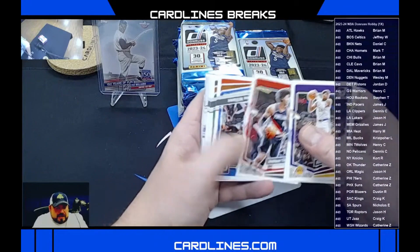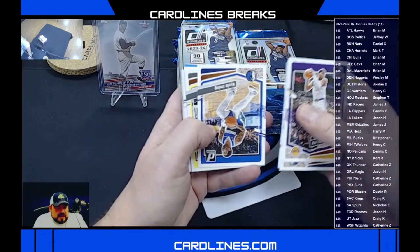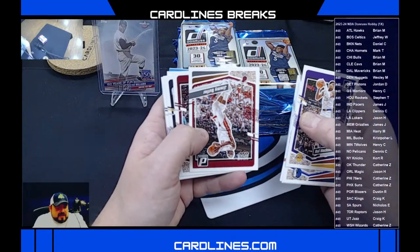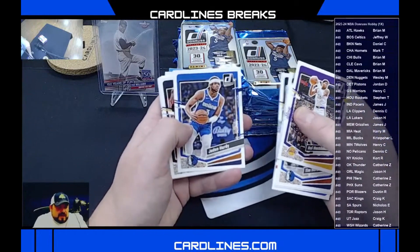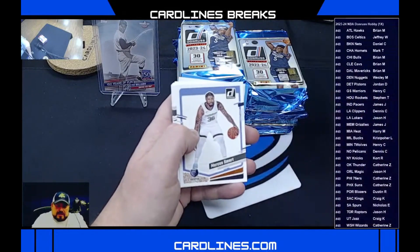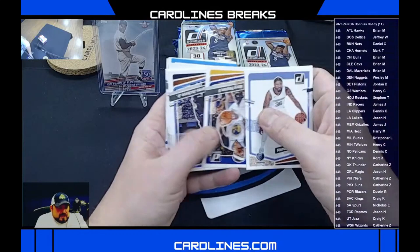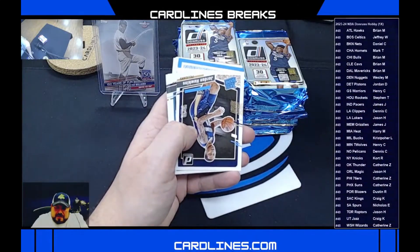We're going to start out with some base, then some rookies, then some insert fun. Here we go: Rui, Tim Hardaway, Teibel, Jalen Williams, Kristaps Porzingis, Chris Duarte, Kyrie Irving, Colin Sexton — these are the same Donruss style as the football ones. Jimmy Butler for the Heat, Caleb Martin, Jamal Murray, Jaden Hardy for the Mavericks, Michael Porter Jr. Then getting to our rookies: Marcus Smart, Gary Payton, Jaren Jackson Jr., Kevin Love.